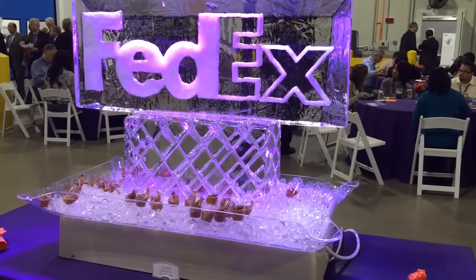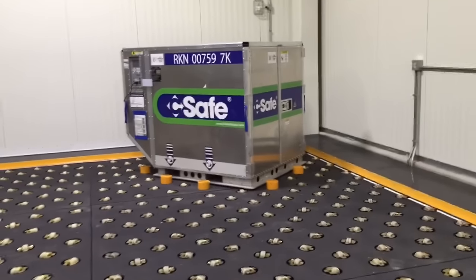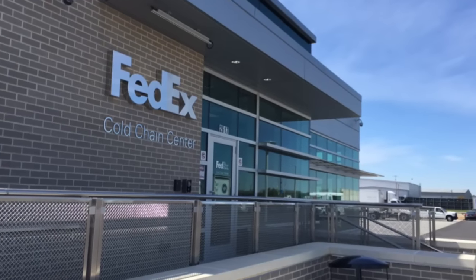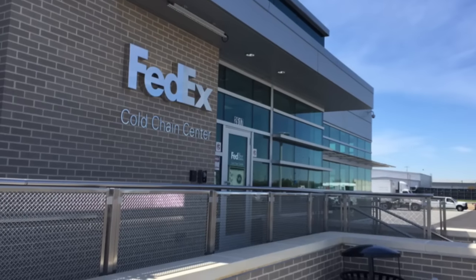It's expected to boost FedEx's competitiveness in a global market for shipping pharmaceuticals and medical supplies. FedEx officials say it also strengthens Memphis as a distribution center and should help attract more bioscience business to the area.